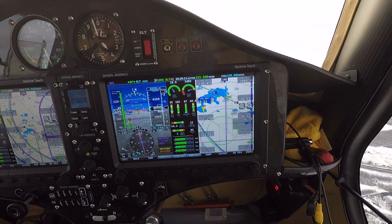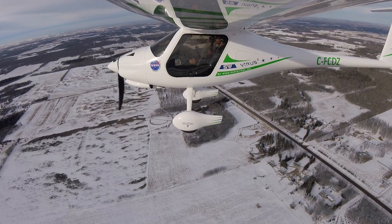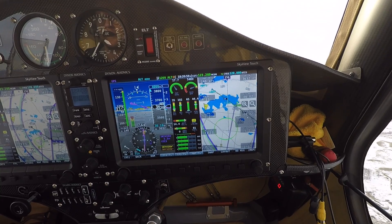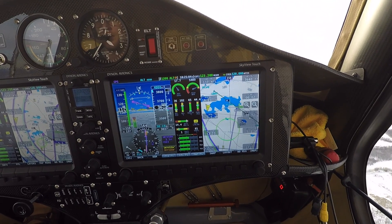Seven miles from the airport I'll drop down. Cook Lake traffic, Foxtrot Charlie Dapazulu is five miles to the north at 3500 feet, inbound to the airport, planning to cross overhead and join downwind for runway 28, Cook Lake.